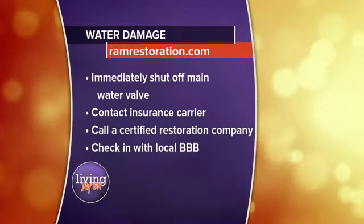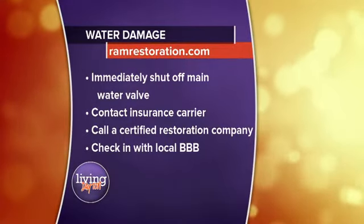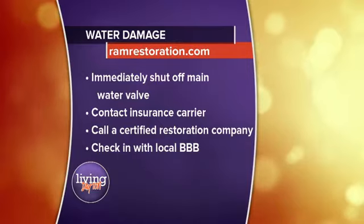As Randy was pointing out, the number one thing you want to do is immediately shut off your main water valve. Absolutely — that's the first thing. Stop that water. That's number one.